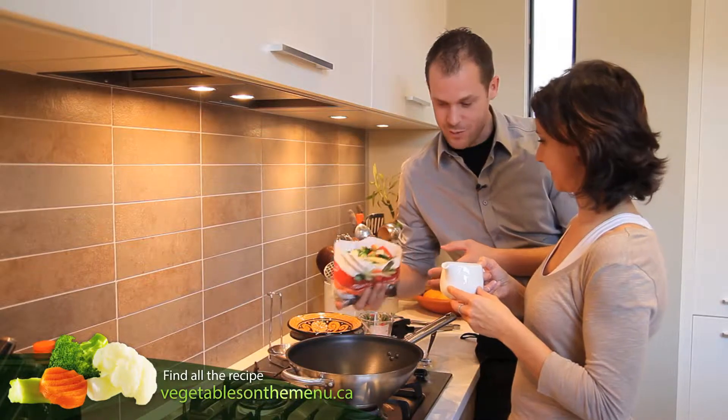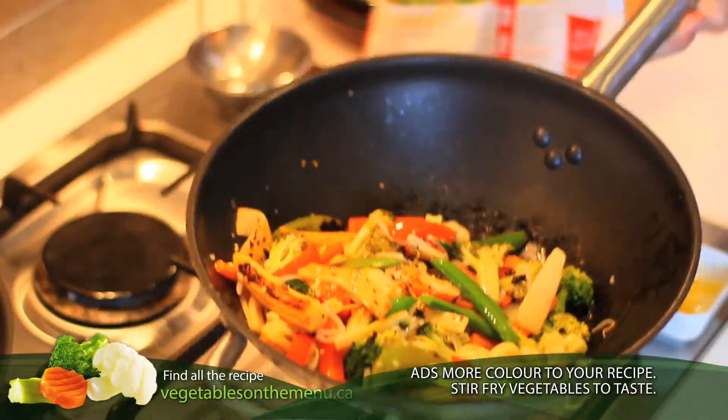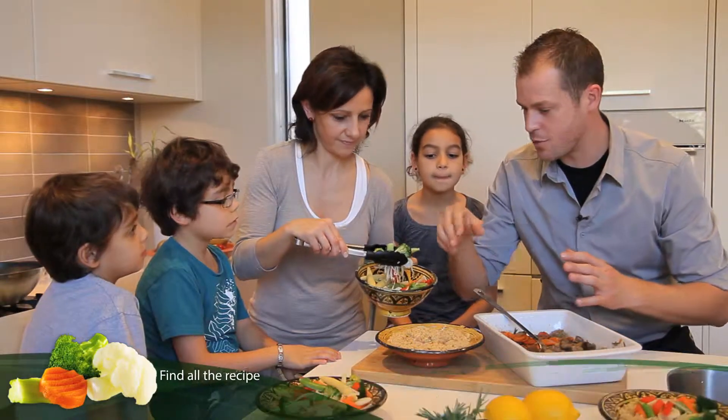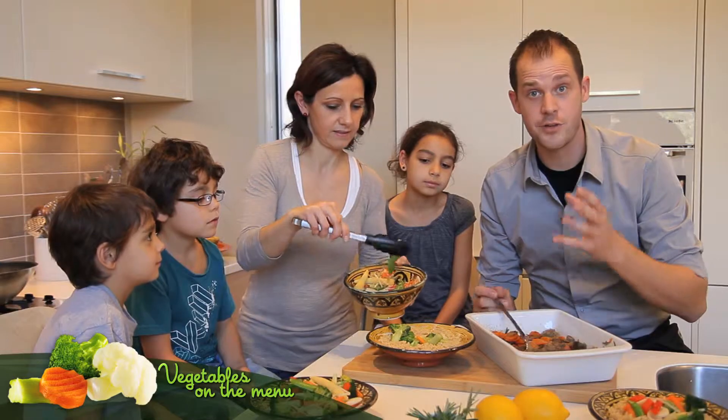Our next step is to stir-fry the vegetables. When you plate your dish, you just put the couscous all around it, then you add the vegetables. The vegetables will bring a lot of color to your dish.